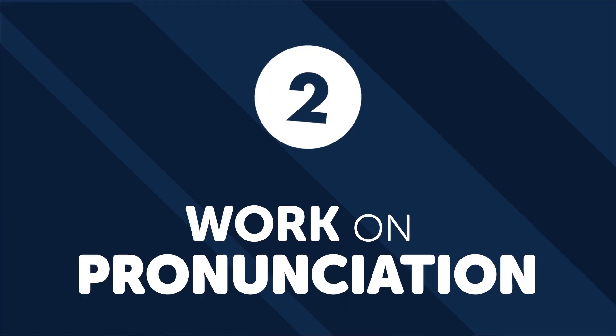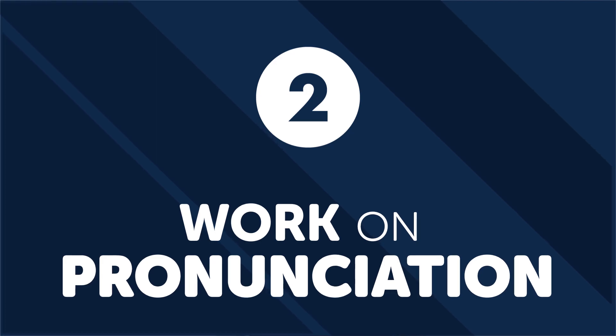Practicing via an online language exchange is a highly effective way to practice your conversational skills. Number two: work on pronunciation. Pronunciation is often an overlooked skill when it comes to learning a foreign language.